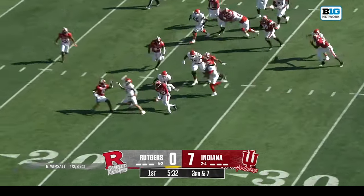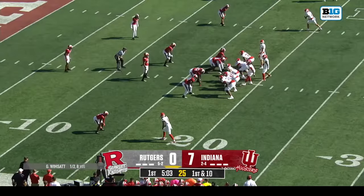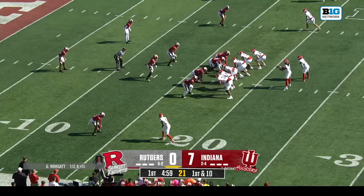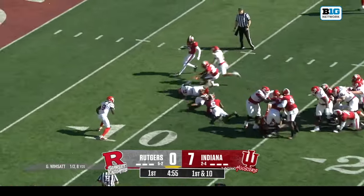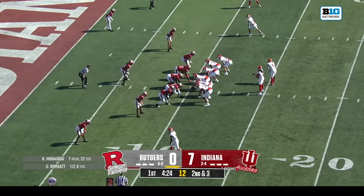Wimsett running to the edge, a lead block from Aaron Young. This has been a run-heavy drive — this will be the 12th play, the 10th run. Munungai weaving his way down to the 10 — he catches the ball well, and he's also very smart.